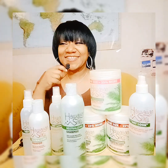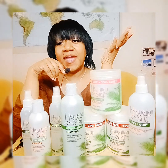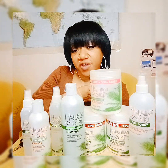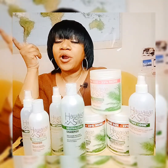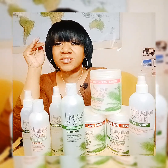Now let's get into the pros and cons. On the positive side, the results are great and the application process is very user-friendly — especially for beginners who struggle to see what they're doing in the back of their head, because you don't have concave mirrors or a person helping you. It's great for that.